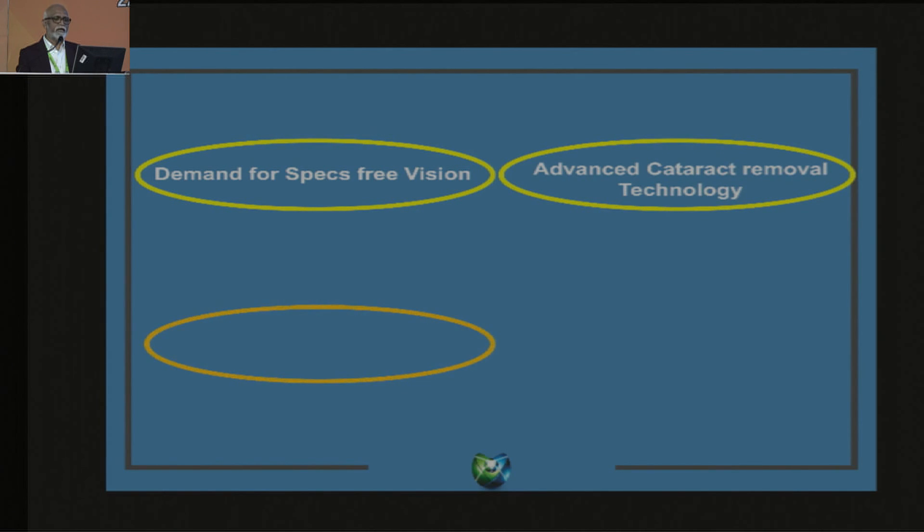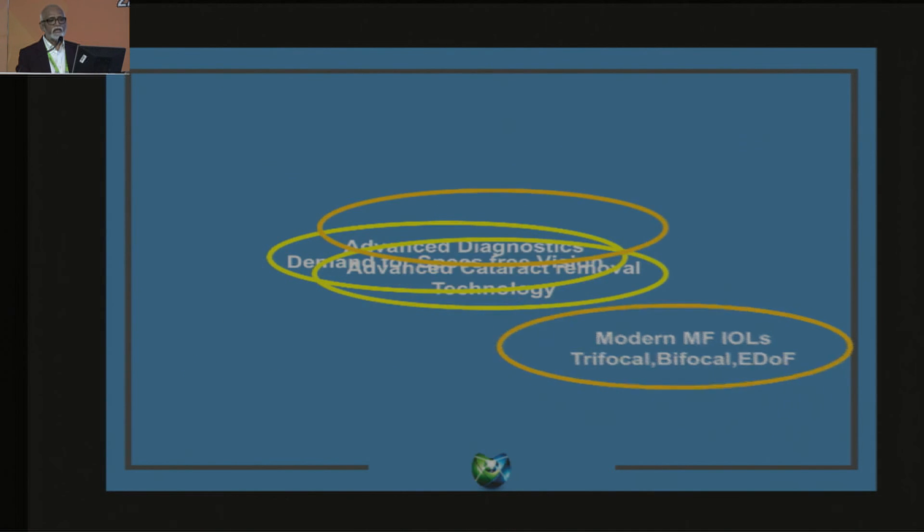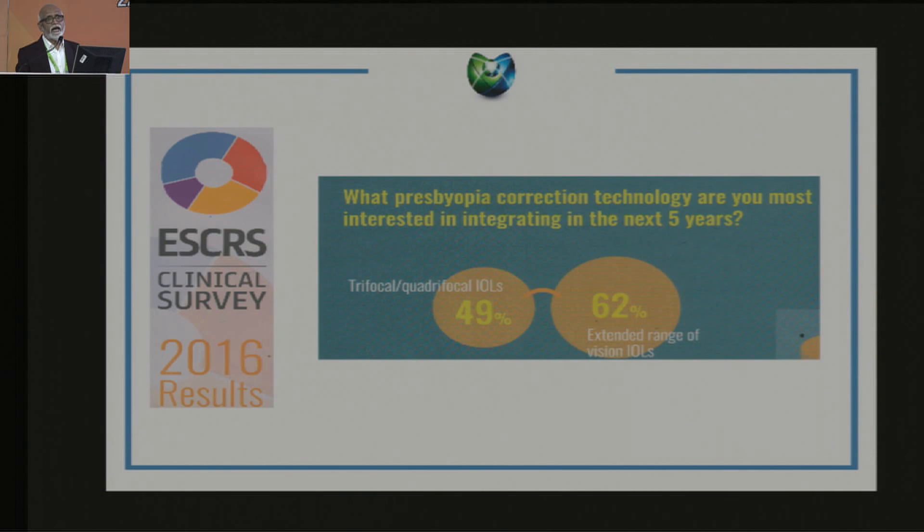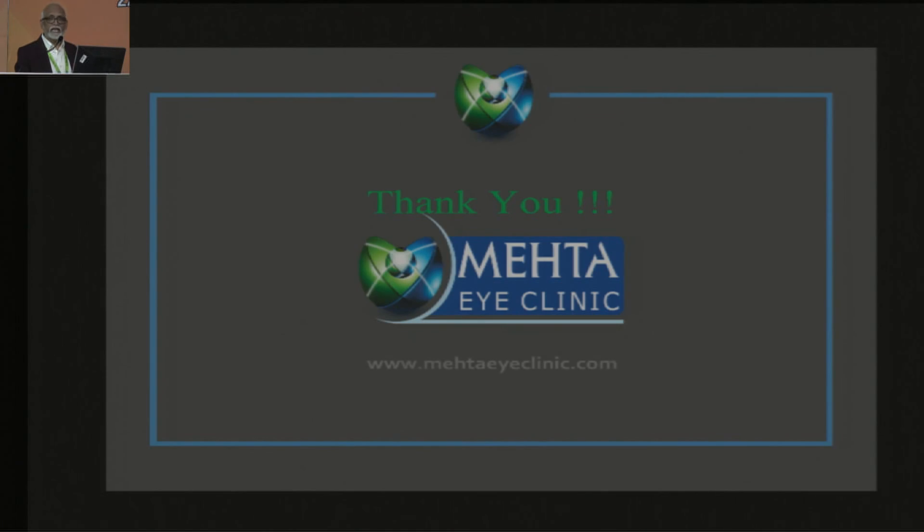In summary, the demand is there for spectacle-free vision, supported by advanced cataract removal technology, advanced diagnostics, and different types of IOLs. We need to mix and match all of them to give our cataract patient spectacle independence. This course will give you an idea of how to integrate all this. Many people like you are looking at using trifocals or extended depth of focus IOLs in the near future, and I am very sure this course will help you decide what to use in which patient and how to go about doing it. Thank you very much.